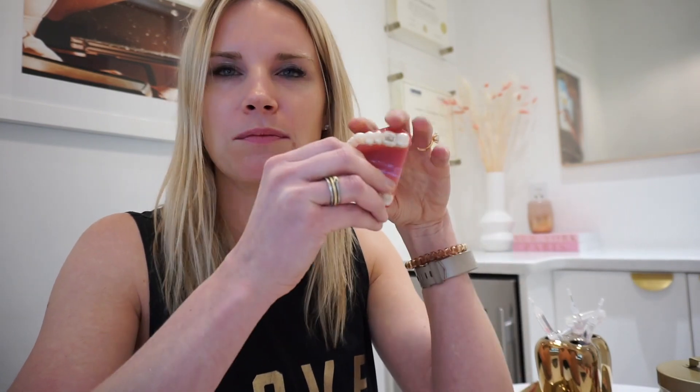Let's talk about clear aligners. Again, there are many brands of clear aligners out there. In SmilePop, my office, I use two different brands: I use Invisalign, and I also use Ormco Spark. Both are clear aligners. Both use attachments to help direct forces on the teeth. So how do clear aligners work? Let's talk about the pros and the cons first.